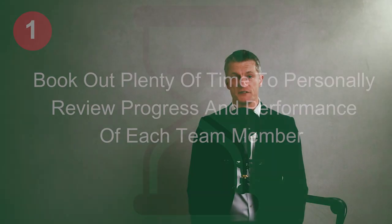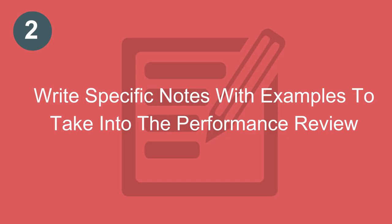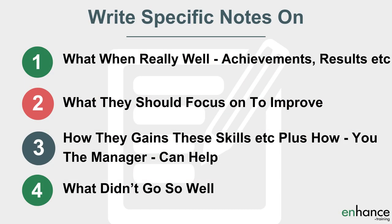Three additional preparation steps I suggest prior to the performance review. Firstly, book out plenty of time to personally review progress and performance against employee goals, at least two weeks before the performance review. If you rush preparation, it will show. Lack of effort on your part is demotivational to the employee. Secondly, write specific notes with examples to take into the performance review — firstly covering what went really well, notable achievements, the great skills and behaviours they display.